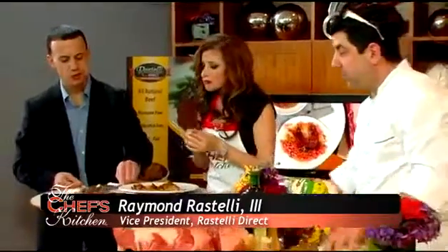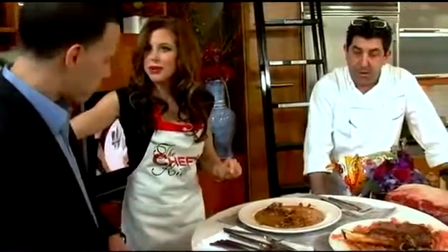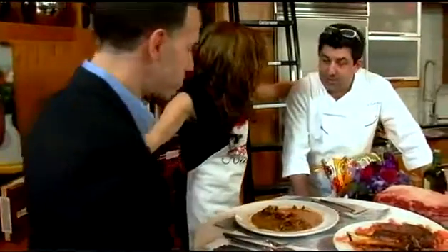Absolutely out of this world. That's amazing — you will never buy beef from a supermarket again, only from Rastelli. Thank you so much. Thank you again. It's a pleasure.